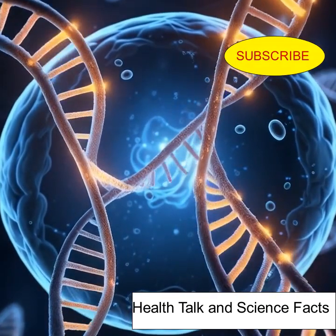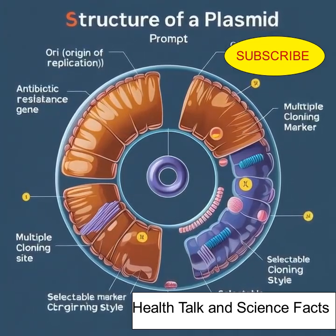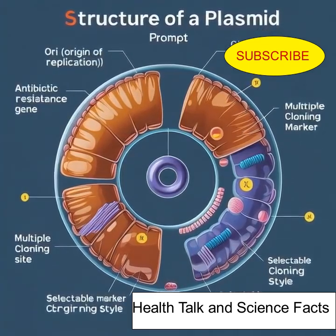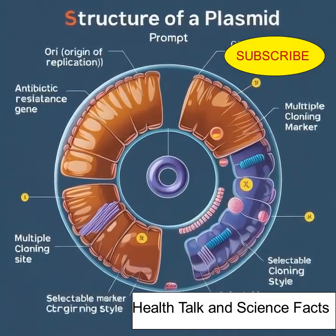They carry essential components: an origin of replication, so they can copy themselves; selectable marker genes, often antibiotic resistance; and a multiple cloning site — a key feature for inserting foreign DNA during genetic engineering.